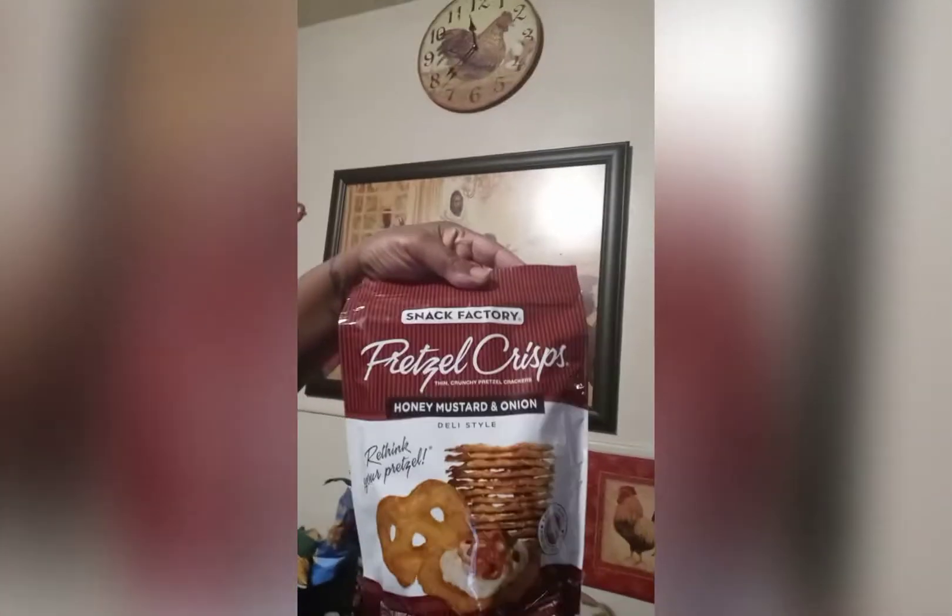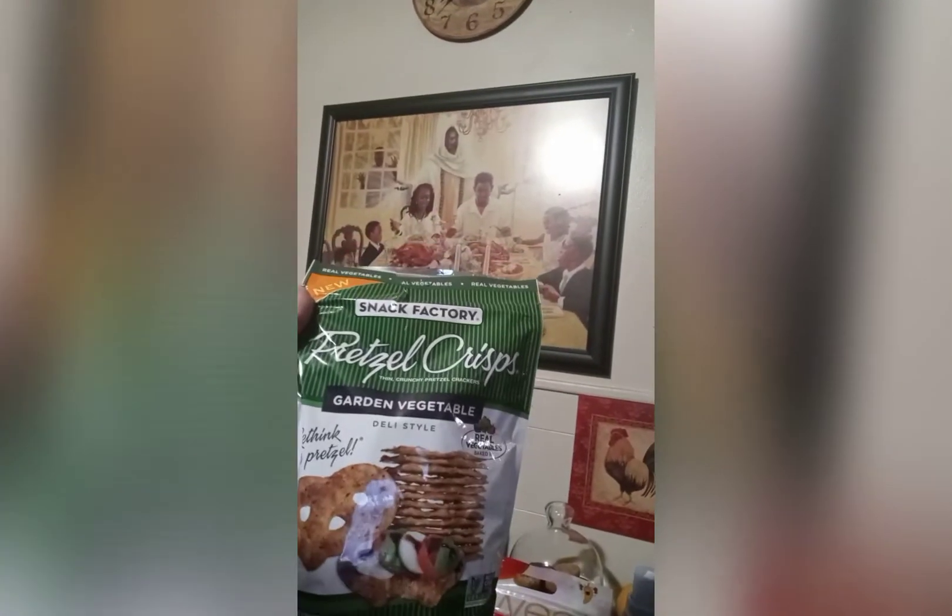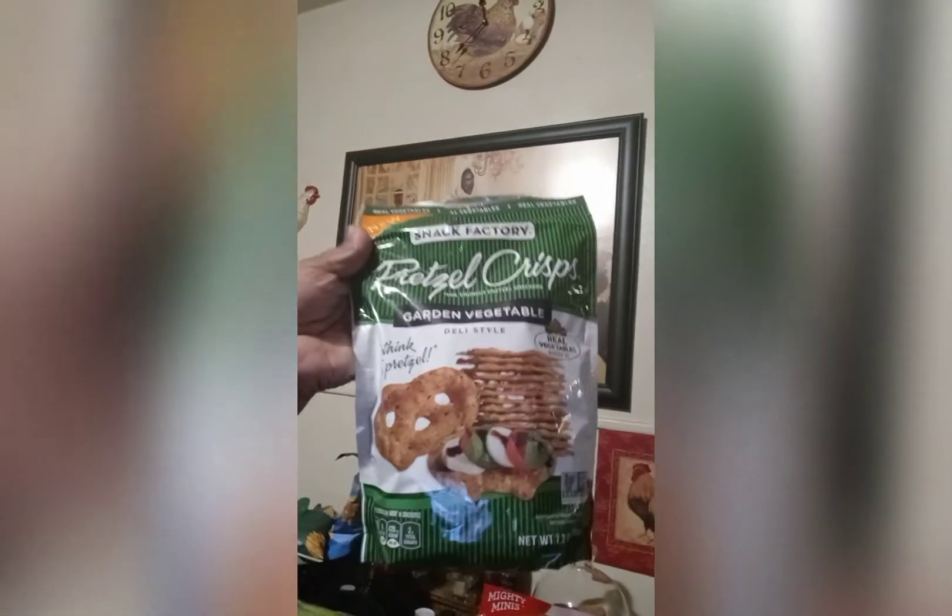Then I brought some pretzel crisps. These are honey, mustard, and onion. These right here are the garden vegetable ones, and they also had jalapeño and sourdough — I'm going to try those next. These were like $2.29 a piece. Then here are my favorite little snack: Anna's ginger cookies. You guys ever tried these? They're pretty good. This is a 5.25 ounce box.